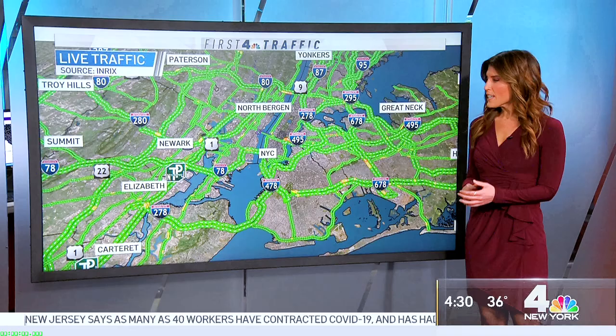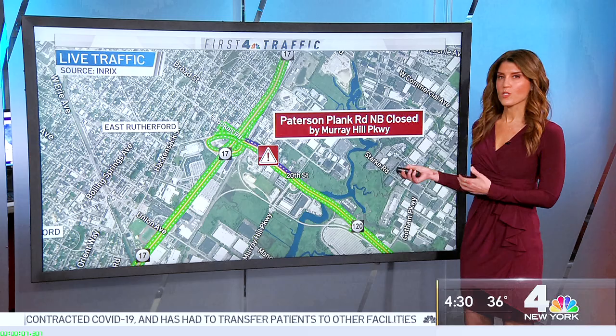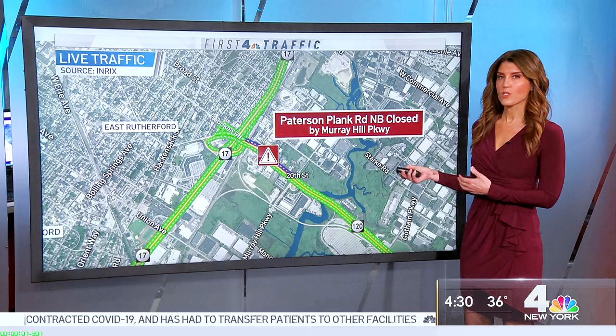Good morning, everyone. Traffic's not too bad. There are a couple of issues out there, including a water main break. Repairs to that have shut down northbound Patterson Plank Road out by Murray Hill Parkway. I'll let you know. Thanks, Maria.